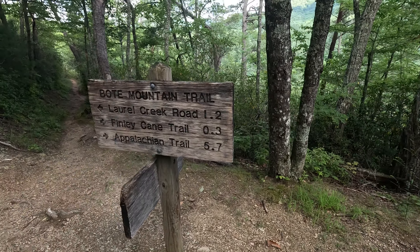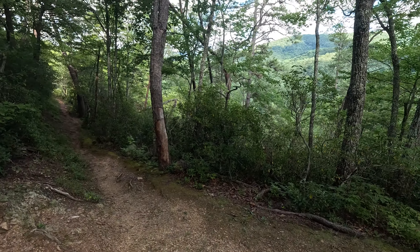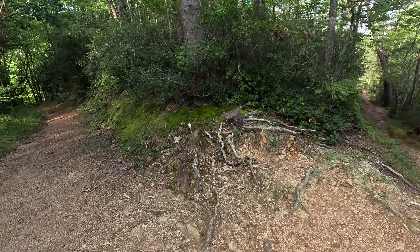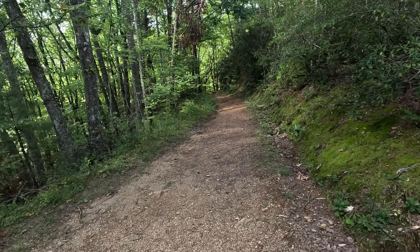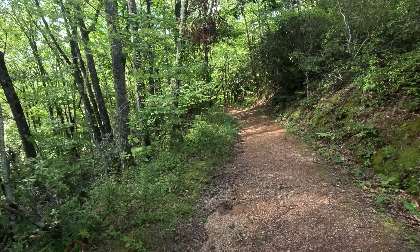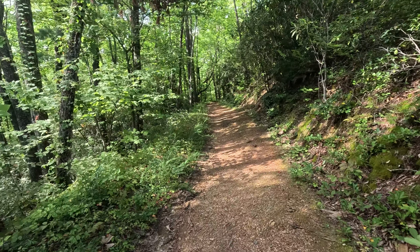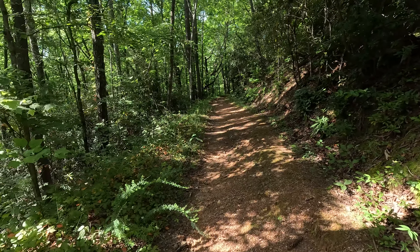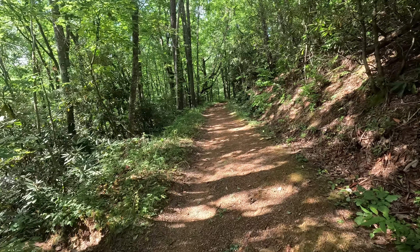Alright folks, we're back at the area where we kind of seen the overlook out there and we're heading back. It'll give us a little over three miles of hiking out and back, which is going to put us at about eight miles today — and I'm sure over a thousand feet of elevation.